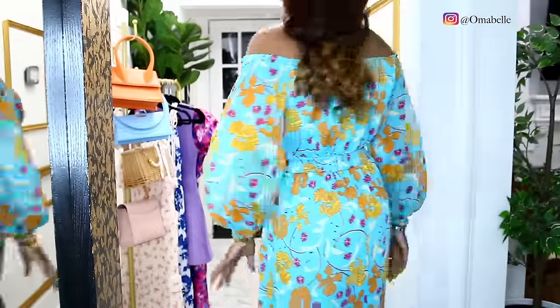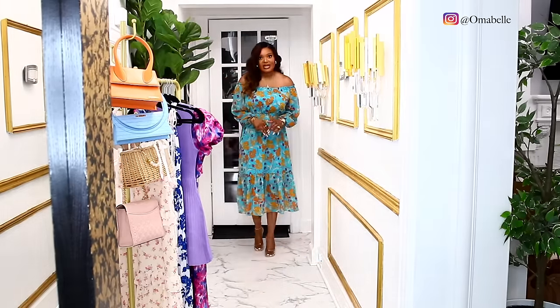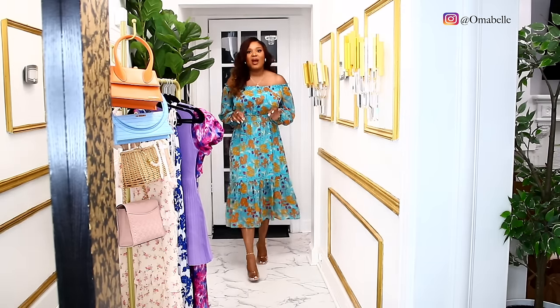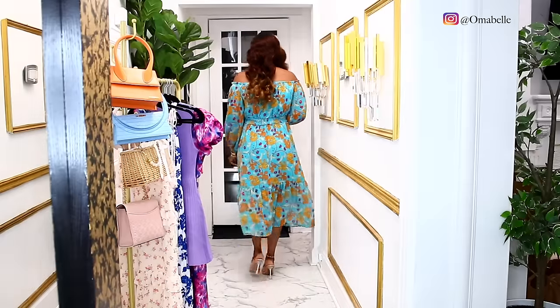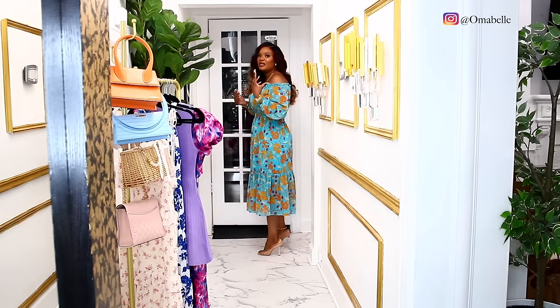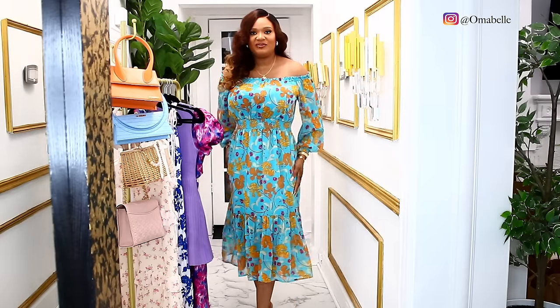I love how simple this off-shoulder dress looks. It's very simple — it has this floral print on it, and I decided to pair it with very simple transparent slippers. This dress doesn't need a lot going on with it — it's just cute being simple. I love the off-shoulder and of course the floral print. This is going to be perfect anytime within spring and summer. It's just beautiful and simple. Love it!